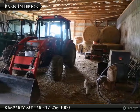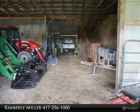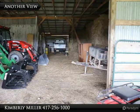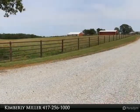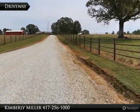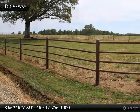Inside the barn there is a lot of space, as you can see here. With room for your tractors, there is also plenty of space for square and round bales of hay. Driving towards the house, you have an amazing view on both sides of the driveway. Notice all of the pipe fencing, including all corners.